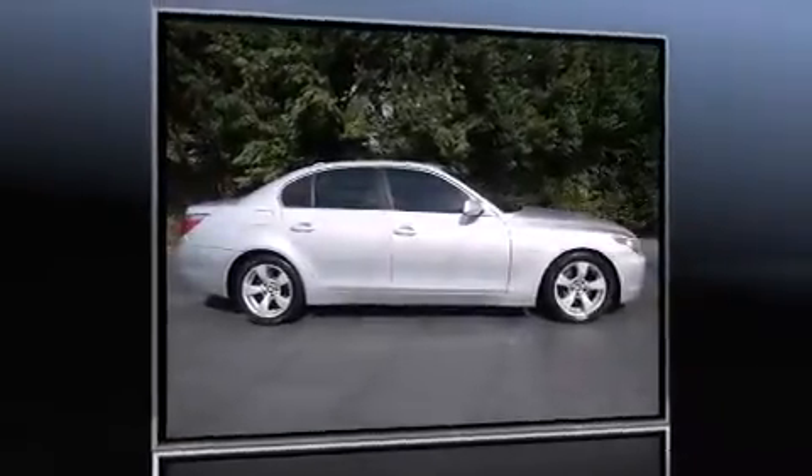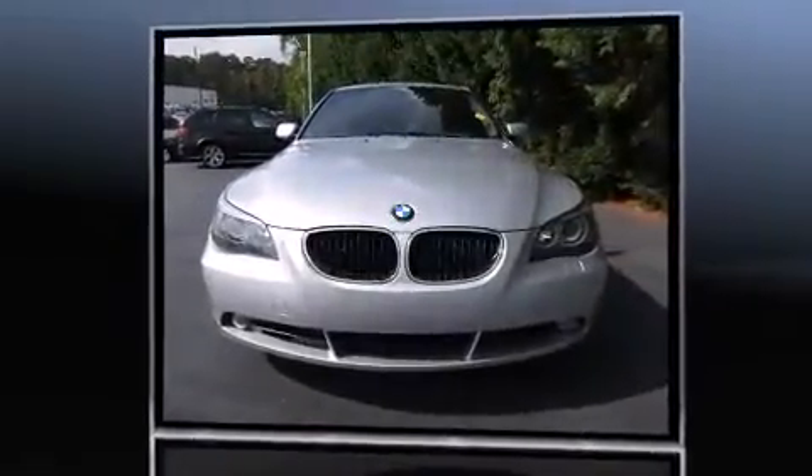This four-door, five-passenger sedan provides exceptional value. It features an automatic transmission, rear-wheel drive, and a three-liter six-cylinder engine. BMW